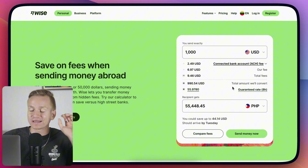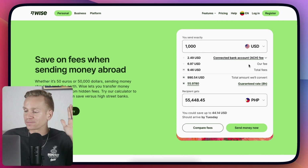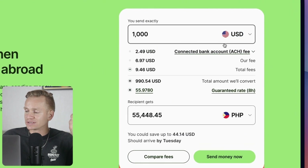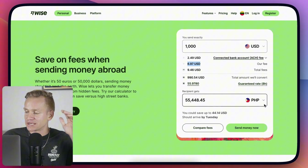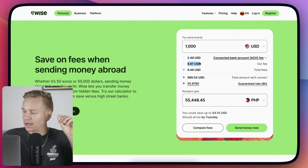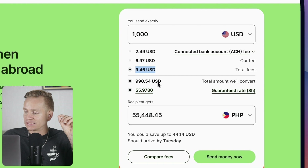The part that is going to blow your mind is basically how other banks work and how sneaky they really are — and this is the case with every single bank. If you look here at the transfer fees, Wise shows you exactly what their fees are. Let's say we're transferring 1000 USD — in this case it's going to be seven dollars if we're transferring to Filipino pesos. They also show you some additional fees, so in total you have almost ten dollars in fees, and they show you the rate they're going to guarantee for the next eight hours.